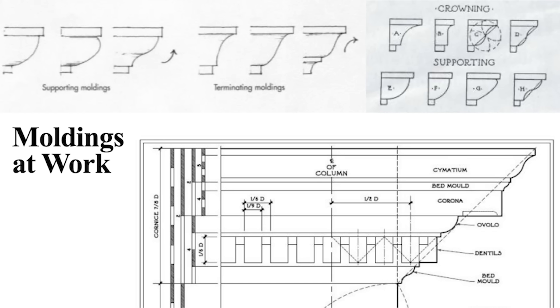Moldings also have purpose — they have a job to do. Historically, designers chose shapes because they worked and did a job. A supporting molding lifts up — if I get underneath something and push up, that little motion coming up is a supporting molding. The other moldings are terminating moldings — finishing at the top. That's why crown moldings at the top have a terminating shape, and bed moldings have a supporting shape. There is purpose to how these moldings are put together.